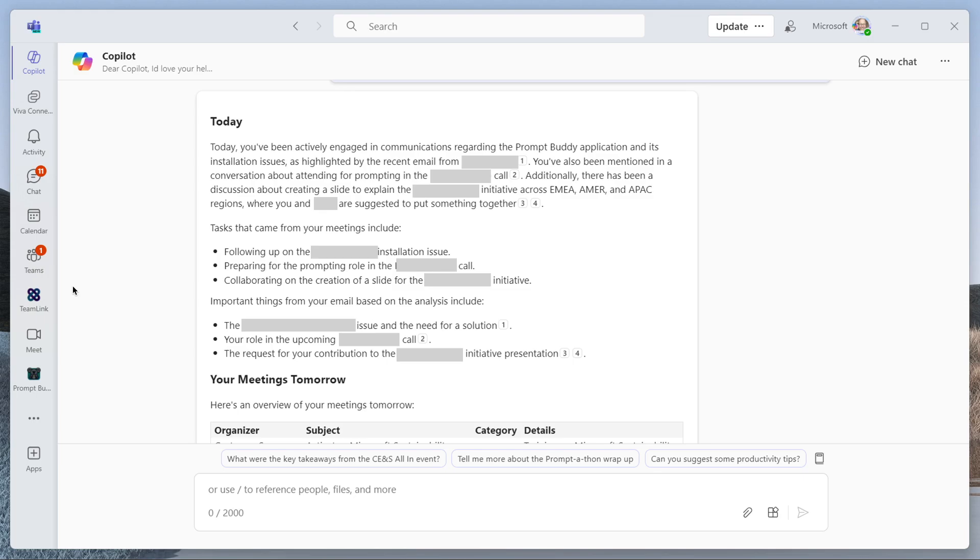Firstly, it started with the Today section. It's saying I've been actively engaged in communications regarding Prompt Buddy — somebody sent me an email where they'd had a challenge installing it and we sorted that out. Then it tells me about other conversations I've been involved in across different regions and a request for everyone to put something together. You can see reference numbers — one, two, three, four — so this gives you a reference point where you can click and go find out more information, like 'I think I missed that email.' Then you can see tasks that came out of my meetings: following up on different things, preparing for a prompting role and a call, etc. And important things from my email, with references to take you directly to those emails.